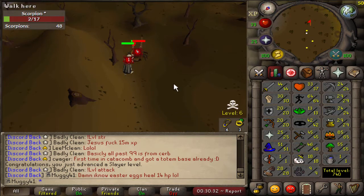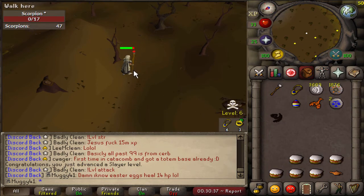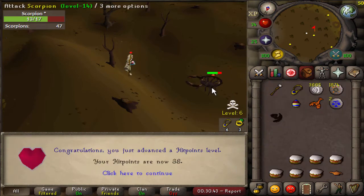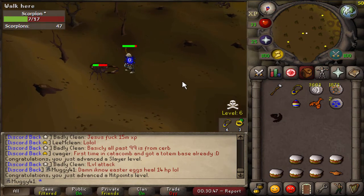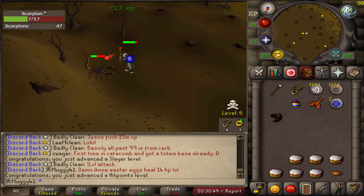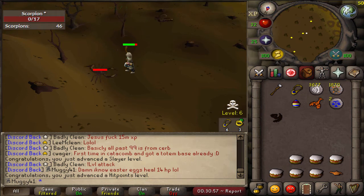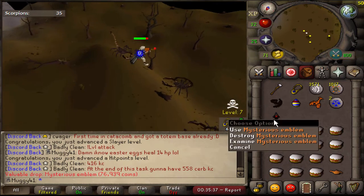I decided to do some wilderness slayer just to try it out — to get 18 Slayer for Animal Magnetism because I'll need that eventually, and to get my Magic up. Before I can even get any snakes I'm gonna have to do Jungle Potion for the Tai Bwo Wannai Cleanup minigame, and then kill the snakes that jump out of the bushes once I do that. Just got an emblem — that's honestly pretty sick!